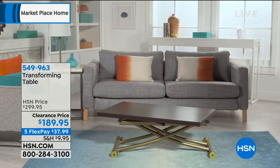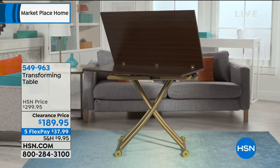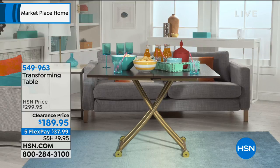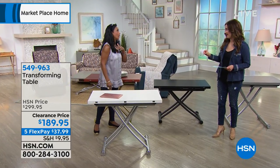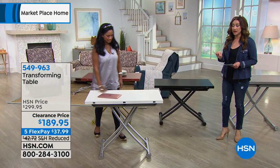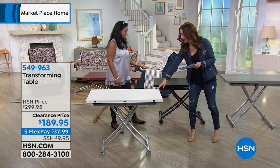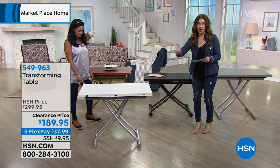This is on clearance — it is absolutely not coming back at this price. Have that extra table for the kids' table for the holiday season or whatever you need it for. Right now it's $189.95 — this was $300. So this is the lowest price it has ever been. The colors available: white, gray, black, and cherry. Clearance, final quantity on all of these.